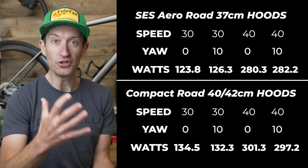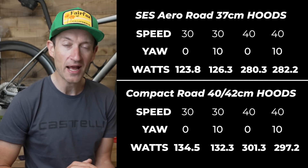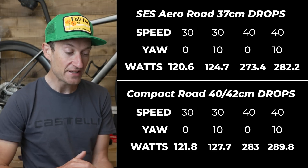Time to crunch the numbers. Testing was done at two speeds — 30 and 40 km/h — and two yaw angles — 0 and 10 degrees — riding both in the hoods and in the drops. On the hoods, the narrow handlebar reduces drag a lot compared to the 40/42cm bar: as much as 20 watts at 40 km/h, and still a 10-watt saving at 30 km/h. In the drops, the difference is smaller, but the aero handlebar still reduced drag compared to the regular round handlebar.